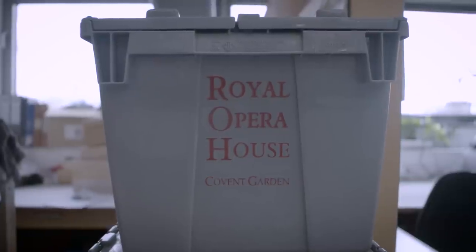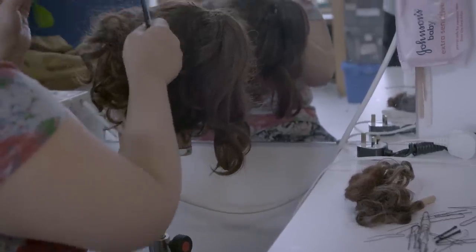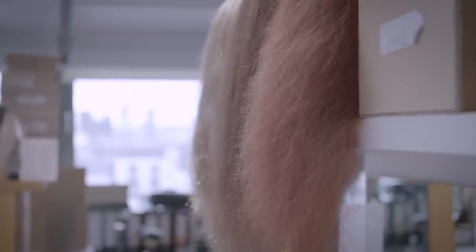When looking at a brief, we would look at the storyline, obviously the period it's been set in, and take into consideration what the designer's vision is. So it's according to taste really, and also according to what the production requires. The majority of wigs are made from real hair — we use a lot of Asian hair.